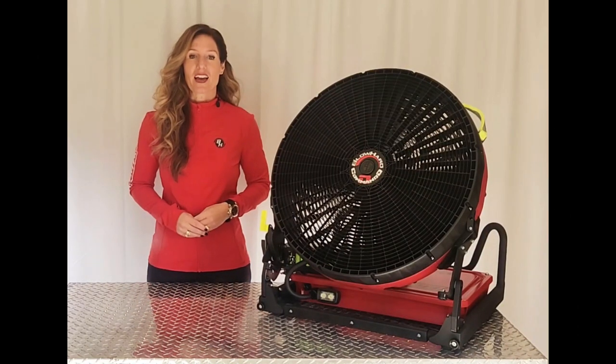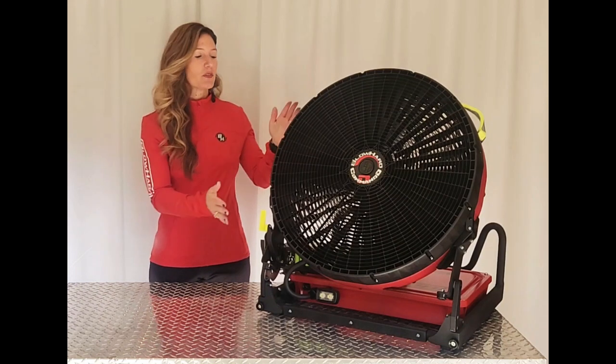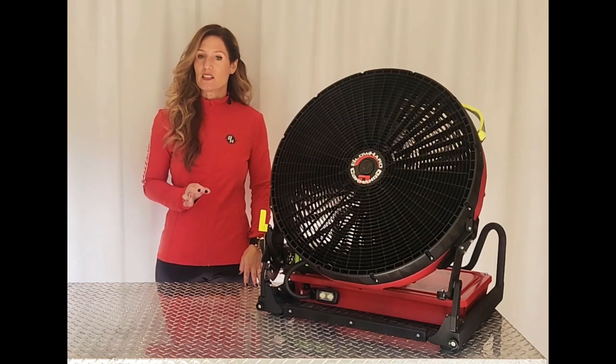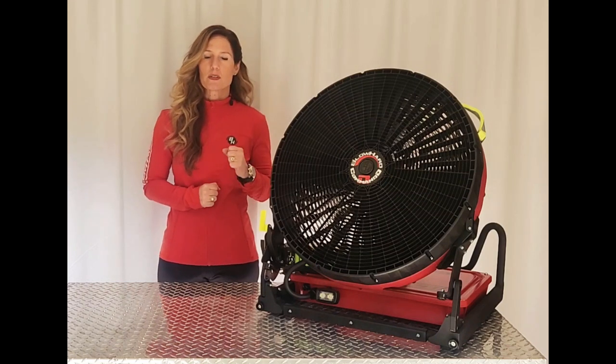Hey there Blowhard fans, Rebecca Hadlock here, and today's Blow Your Mind update is introducing you to the Blowhard Commando. Blowhard engineers and designs each of our fans for specific purposes and needs, from ultra-portable to extreme performance.